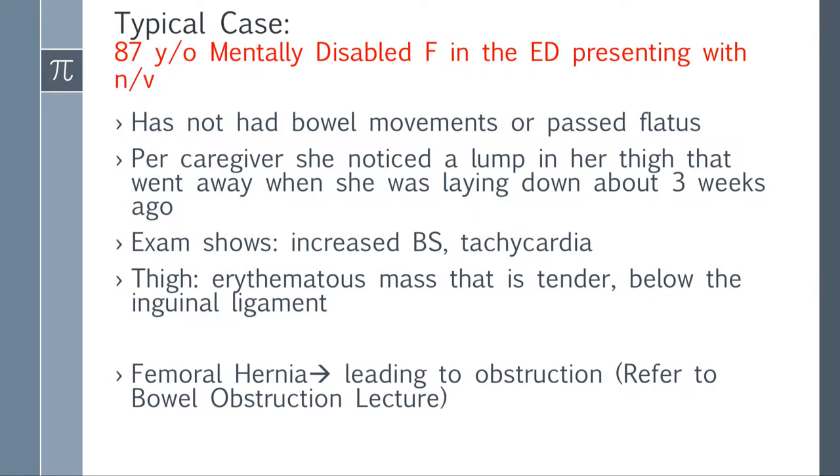Let's start with a case. You have an 87-year-old mentally disabled female in the ED presenting with nausea and vomiting. She has not had bowel movements or passed flatus. Per caregiver, she noticed a lump in her thigh that went away when she was laying down about three weeks ago. Exam shows increased bowel sounds and she's tachycardic. She has an erythematous mass on her side that is tender and is below the inguinal ligament. She has a femoral hernia leading to obstruction causing these symptoms.